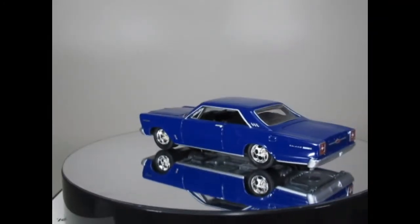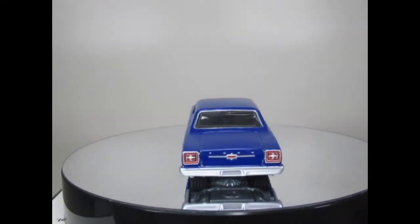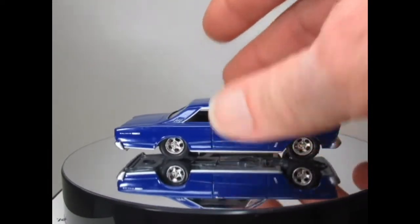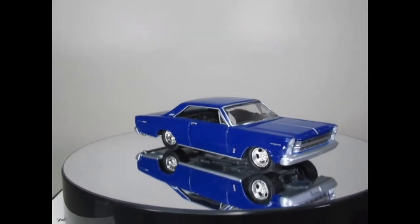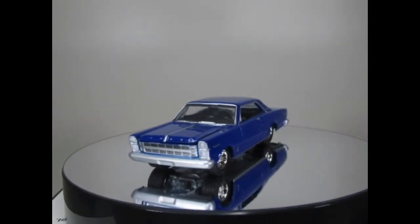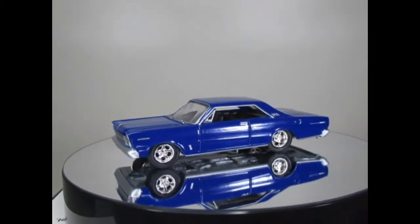Coming up next is the 1966 Ford Galaxy 500 in a very nice blue. Not too sure if this has got a green post, but I do like the look of this one. Nice wheels and I do like that colour blue — it's quite smart. Not sure when this would have been released but it is definitely one of the older ones, not a recent release.